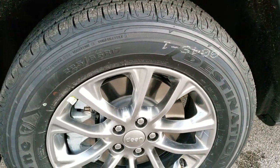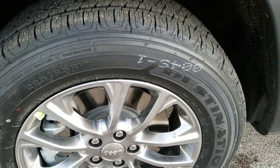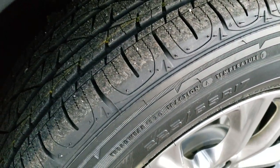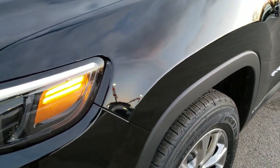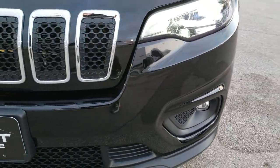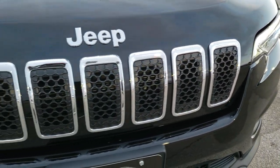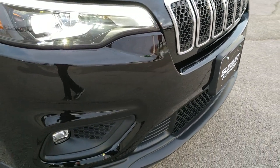Firestone Destination 225 65R 17 tires with painted silver alloy rims, and it does have a highway tread on there. It has LED high beam and low beam headlamps, LED running lights and LED fog lamps — super bright. You get the chrome trimmed grill and chrome trimmed Jeep logo, part of that Latitude Plus package.